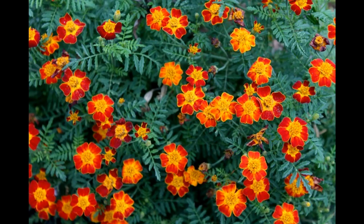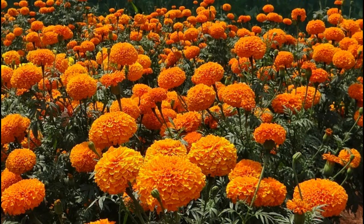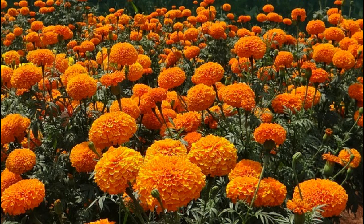Number 3: Marigolds. Marigolds are known to repel tomato moths, and more importantly nematodes. Nematodes like the root-knot eelworm and the potato cyst eelworm attack the roots of tomato plants, and the first sign is when the plants start to die off.